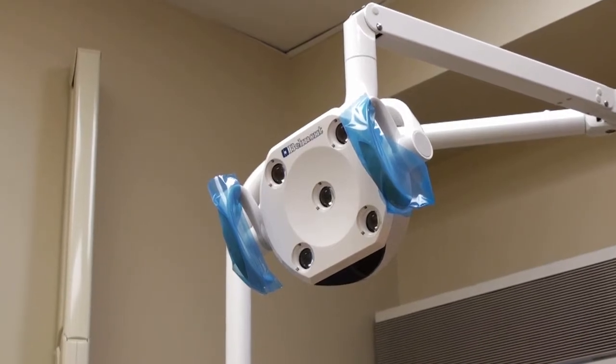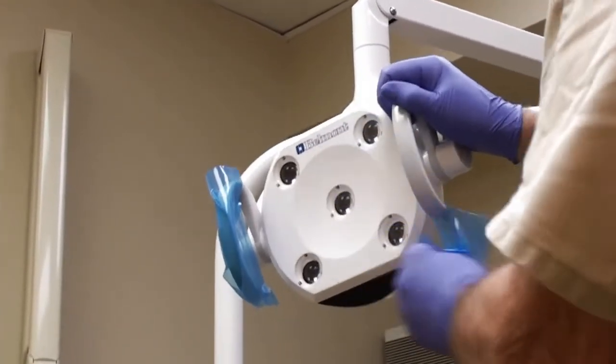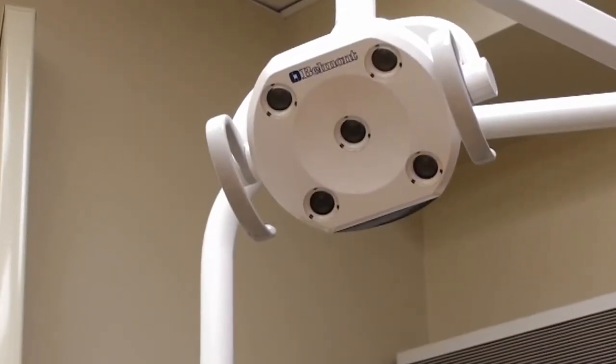Surfaces that are frequently touched during patient care are protected with disposable wraps. As our community gets back to a more normal way of life, we look forward to meeting your dental needs.